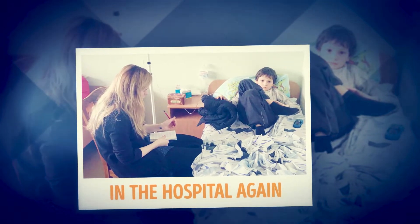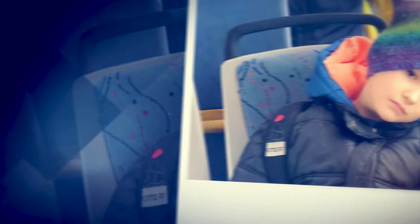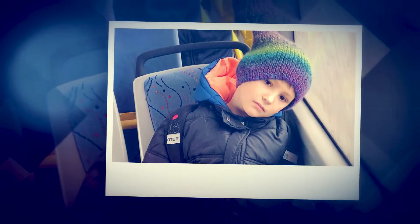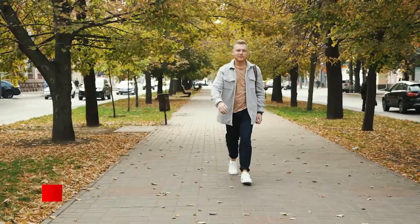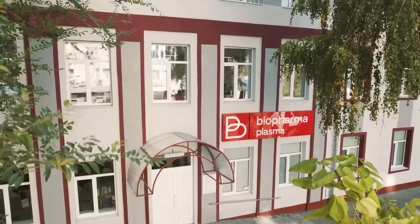That is because Mihailik has primary immunodeficiency. It is a very serious disease. Only medicine made from the plasma of other healthy people can help Mihailik. Plasma is donated by donors — ordinary people. Actually no, not ordinary. They are real heroes and we are very grateful to them.